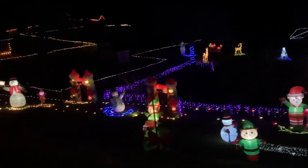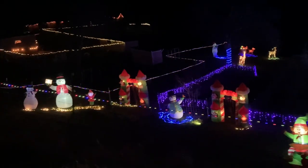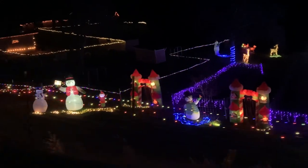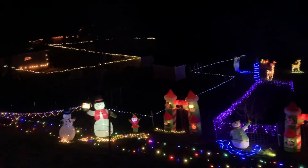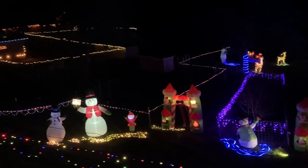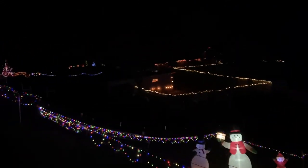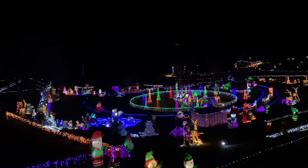We're coming to the edge of the property pretty quick. That is quite the display — holy mackerel. That's the edge. Over there is another person's property. We'll continue to look over there in a second, but man almighty, that is quite the display.